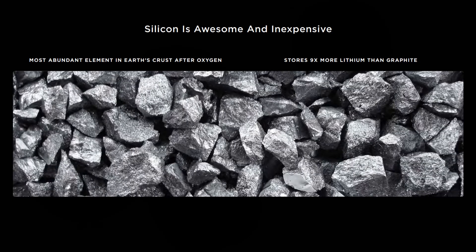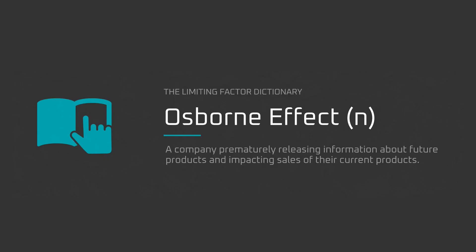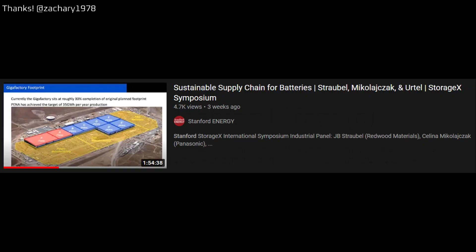That is, until Tesla confirmed on Battery Day that they'll be using higher loadings of silicon, which should mean faster charge rates. However, even after Tesla made the announcements, I didn't want to Osborne Tesla by promoting the idea of much faster charge rates enabled by Tesla Silicon. Then, a friend of the channel, Zachary Pernikaliensky, sent me a link to a video by the Stanford Energy YouTube channel, which is a panel discussion that included Selena Mikowicek, Panasonic's Vice President of Battery Technology and Engineering for Panasonic Energy North America.